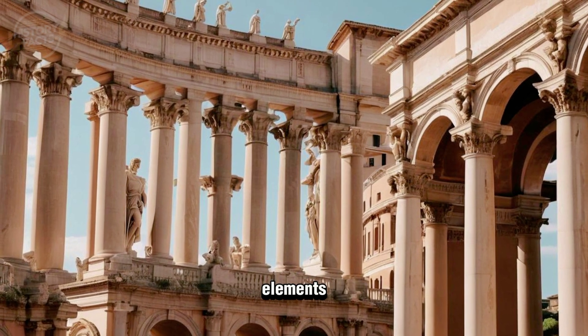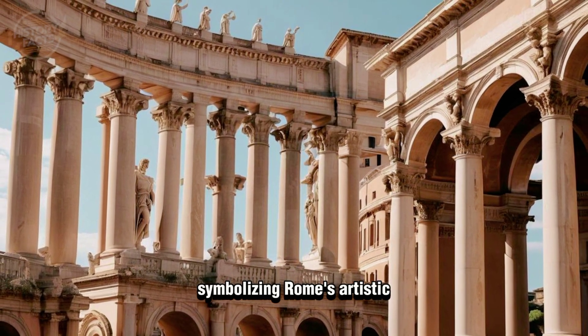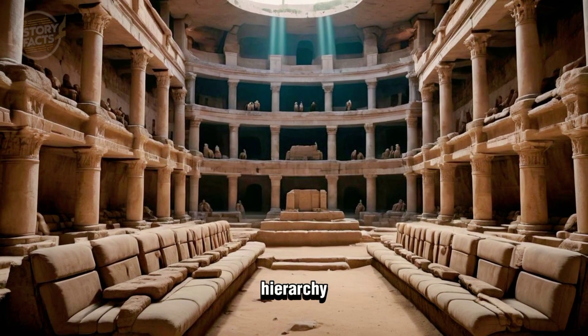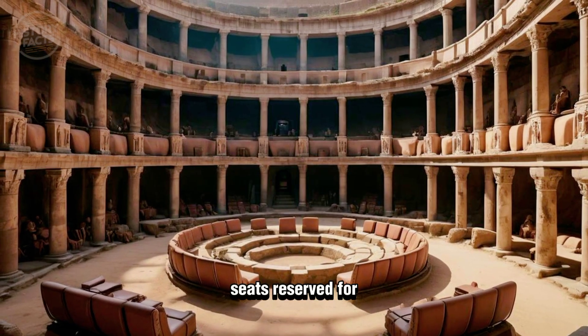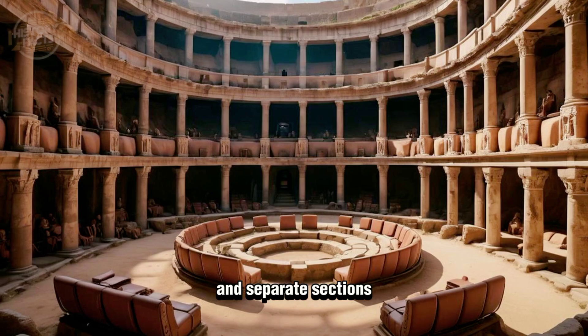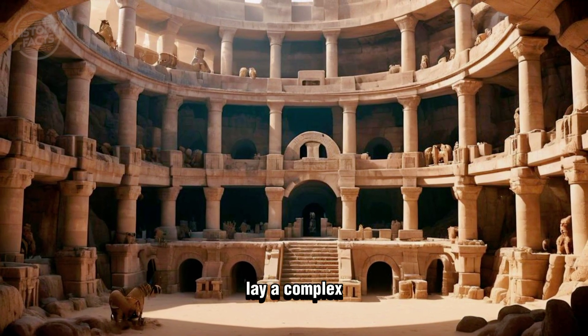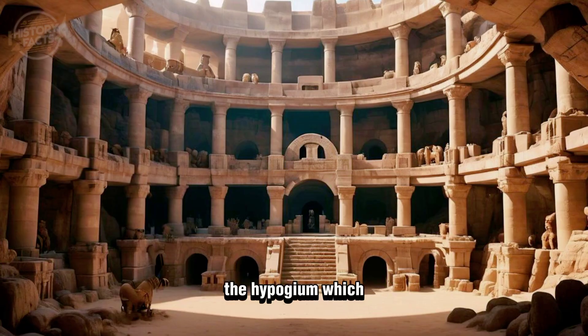Its architecture featured four levels of arches and columns, each adorned with statues and decorative elements symbolizing Rome's artistic heritage. The seating arrangement reflected Roman society's hierarchy, with the best seats reserved for the elite and separate sections for different social classes.